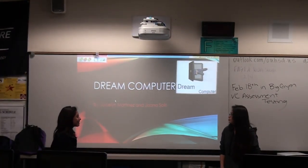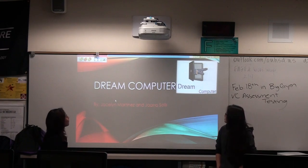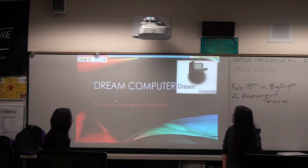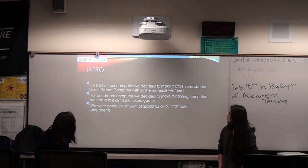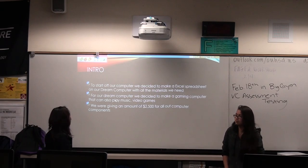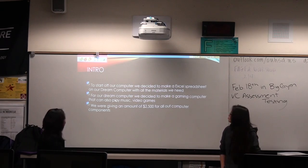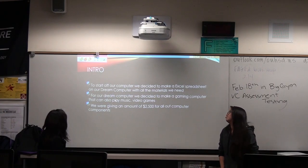My name is John and this is our computer. To start off our computer, we decided to make an Excel spreadsheet on our computer. And our budget is $1,000.